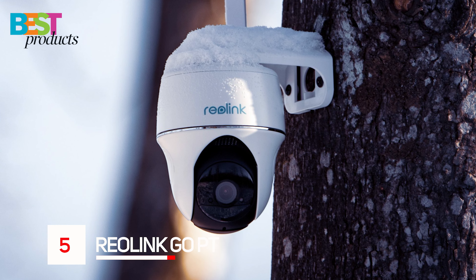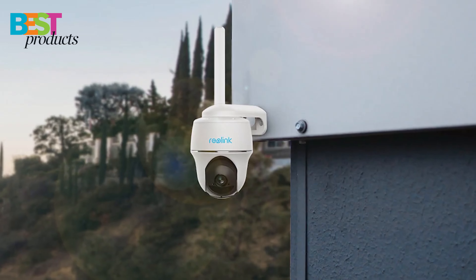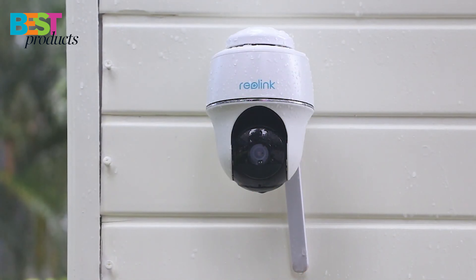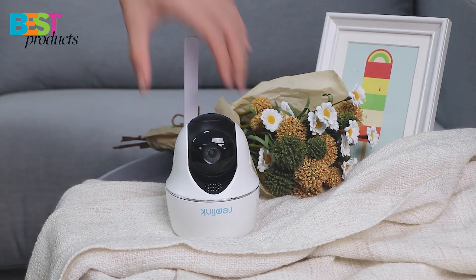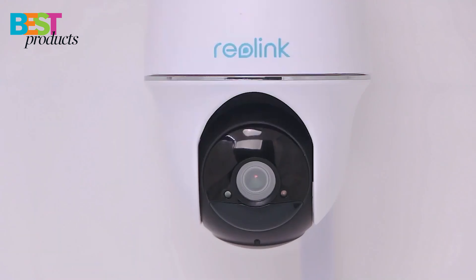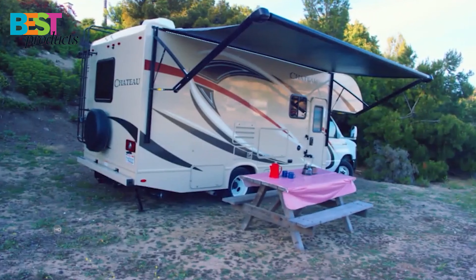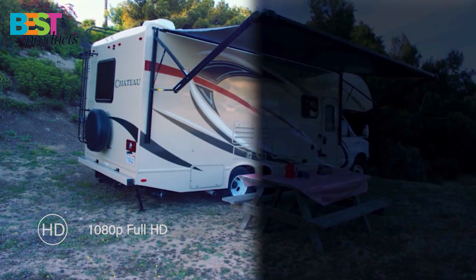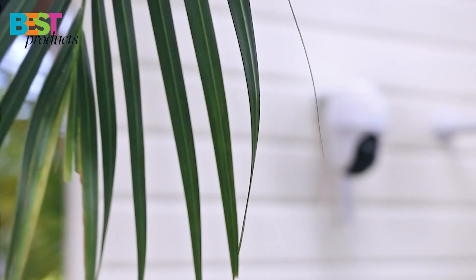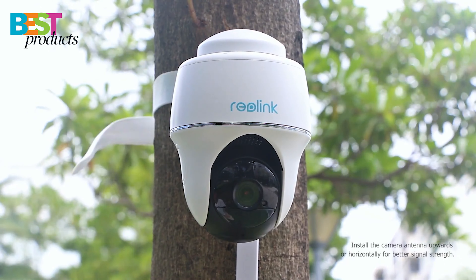Number 5: Reolink Go PT. Reolink Go PT is a portable 4G security camera that you can take anywhere. It connects to the T-Mobile network, so it doesn't require Wi-Fi, and there are no monthly fees associated with this camera. It pans 350 degrees and tilts 90 degrees upward or downward, so wherever you put it in your home or workplace will be covered by its wide field of view. The Reolink Go PT offers crisp video and clear night vision, and is completely wireless with no wires required. It also has a built-in solar panel for charging its battery when there's no power outlet nearby.